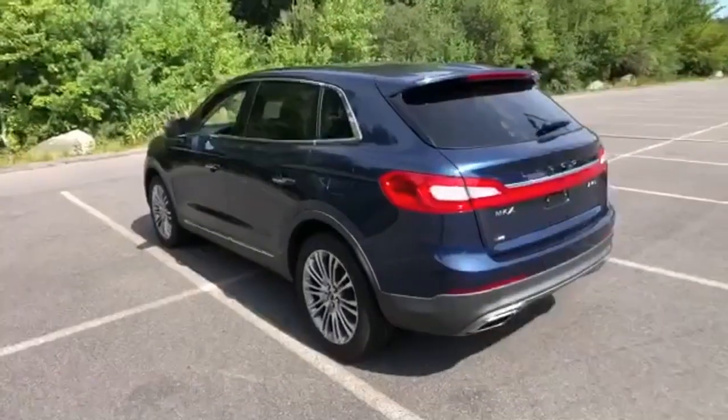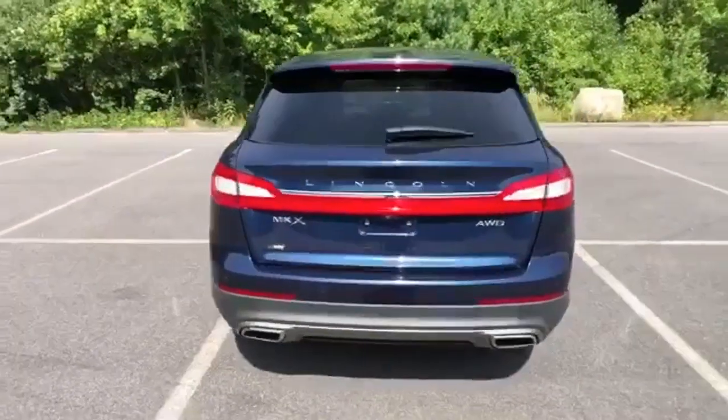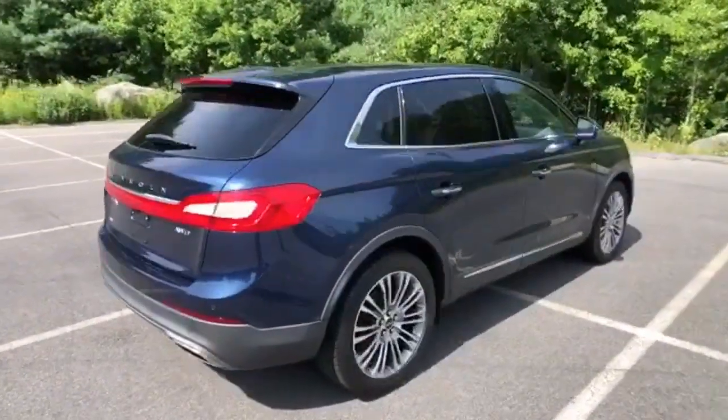Rear parking sensors, streaming audio, memory exterior door mirror settings, voice activated climate controls, auto dimming rear view mirror, and front heated and ventilated leather bucket seats.